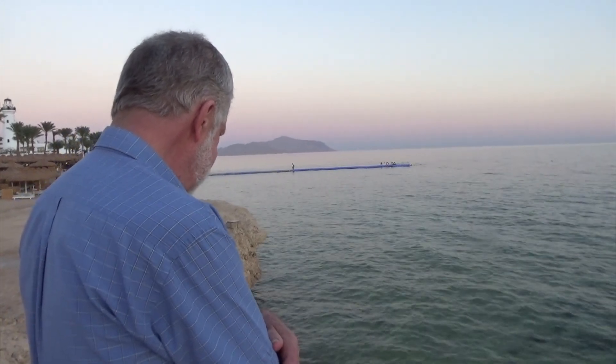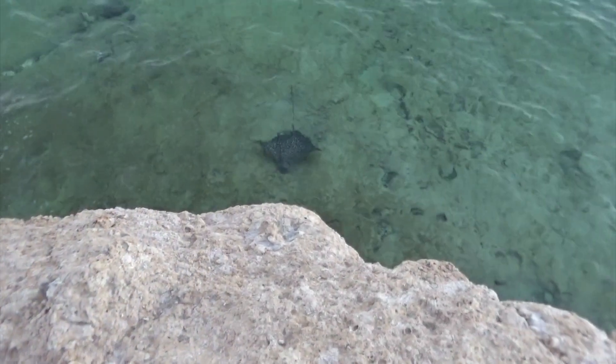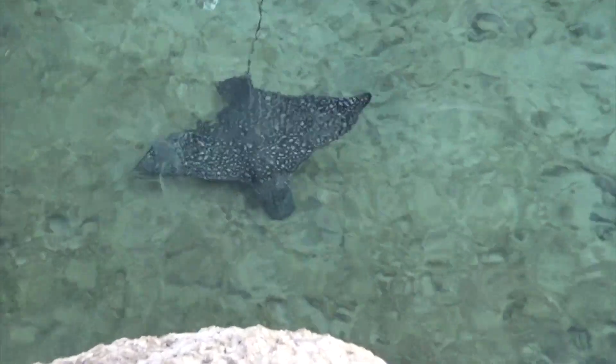Spotted eagle rays can leap out of the water if they are being pursued by predators, like the great hammerhead shark.